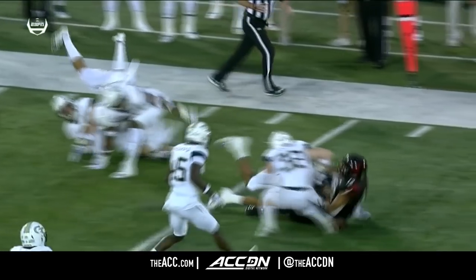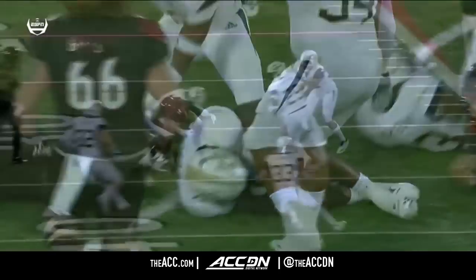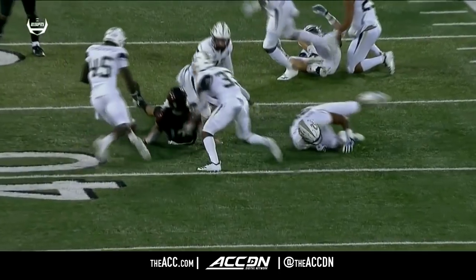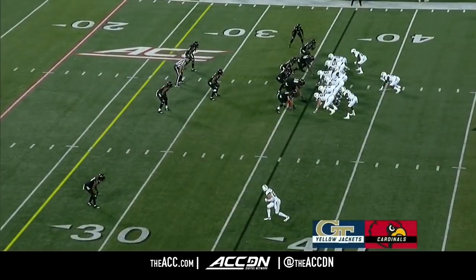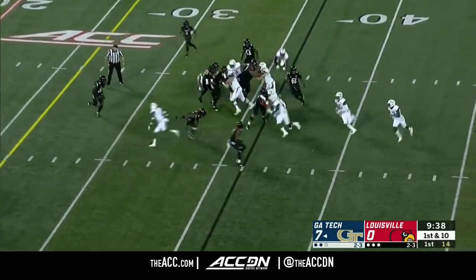This is something this Georgia Tech defense does well — forced turnovers. A big reason why is they try to accelerate through the football when they get there. Charlie Thomas, a young kid that started at safety. They've dropped the turnovers into two short fields for Georgia Tech offensively. Turnover on downs and then a fumble.